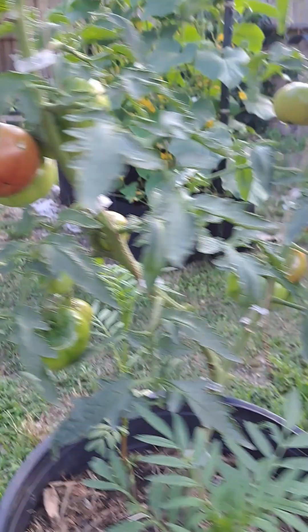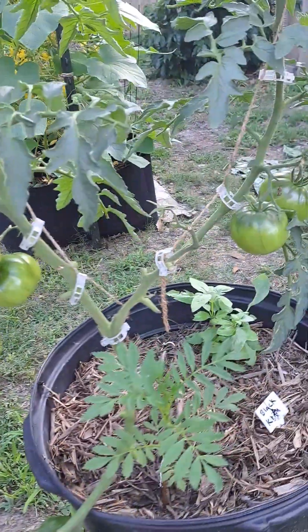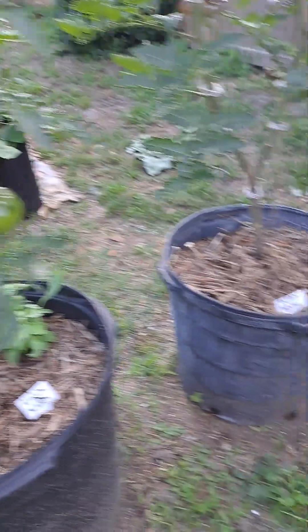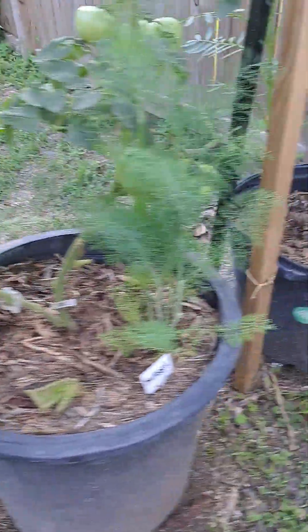My Cherokee purples are finally turning — I got like four of them turning on there right now. Black Crims, I've already had a few of these. Indigo Blues, they are ripening — I have a few of those already too.